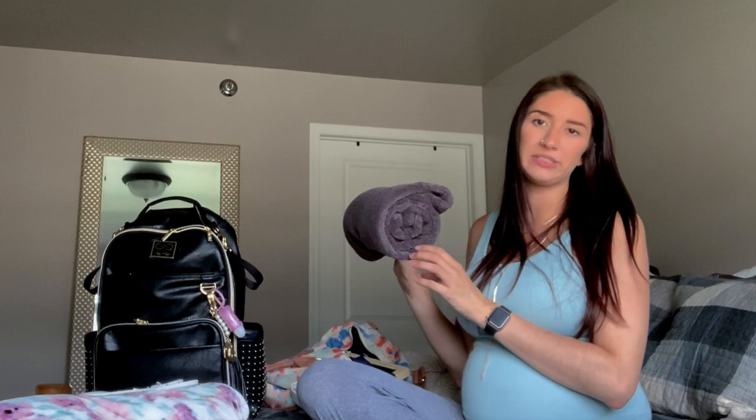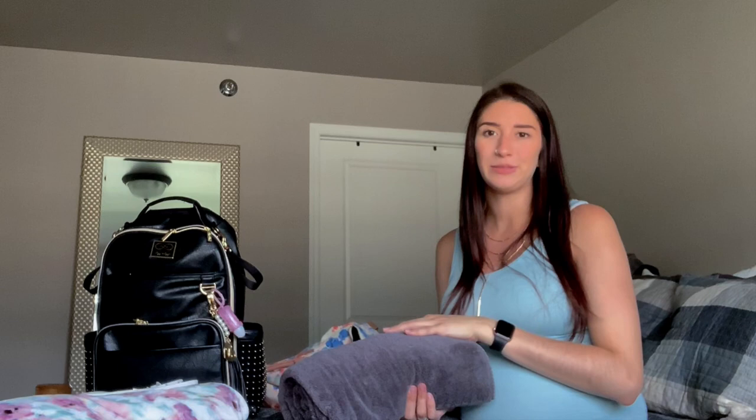I have my own towel packed because a lot of people have said that hospital towels are not very good. I'm a taller person and hotel towels are always too short on me, and hospital towels feel the same way. So I'm bringing my own towel to provide that comfort after my first shower afterwards, because I'm a big comfort person.